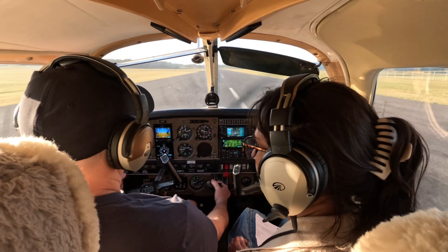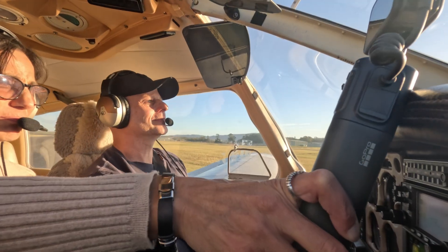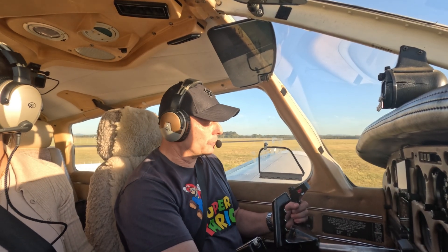Don't turn the wrong way — in Australia we drive on the left side. Cessnock traffic, Archer November Tango Papa, clear of all runways, Cessnock.